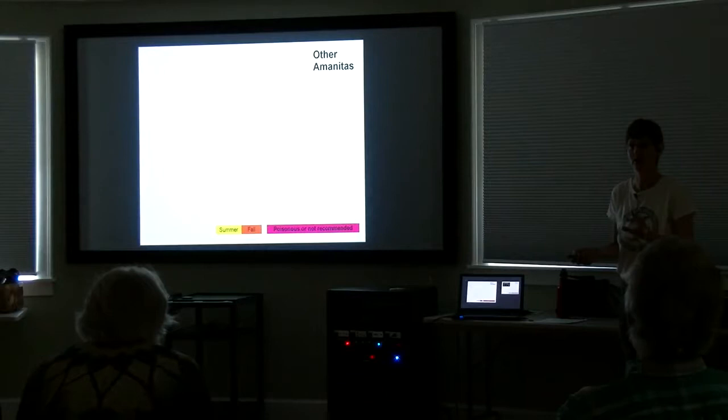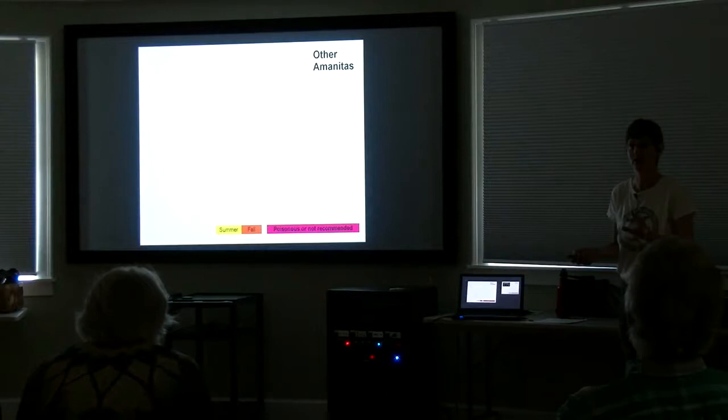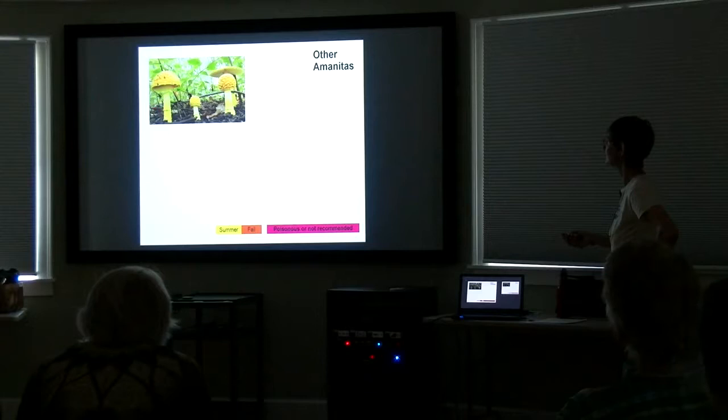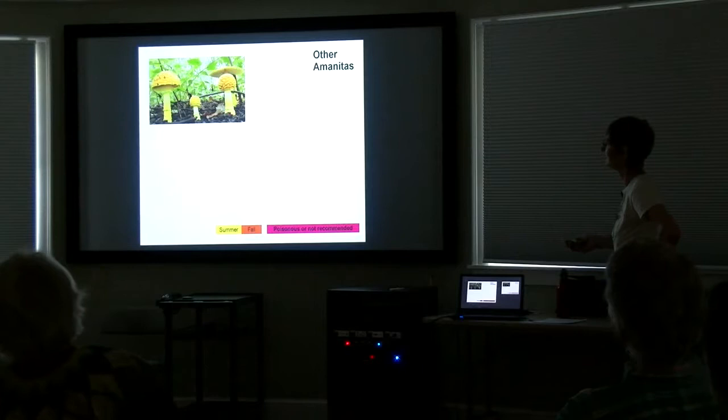We have many other Amanitas in our area, and some of them are reportedly edible. But my advice: don't mess with the Amanitas. I do not eat any Amanitas — not worth it. Here's a pretty one called yellow patches. Isn't it lovely? The universal veil has ended up in little yellowish warts, with much less of it — just a sort of collar down there. Beautiful mushroom. Very common.